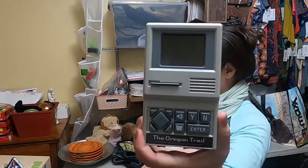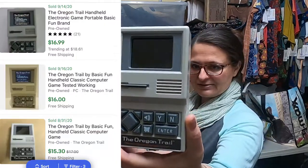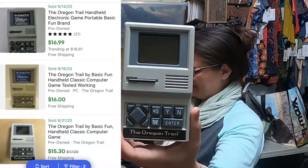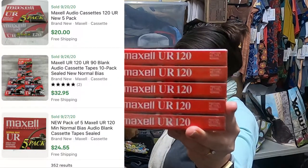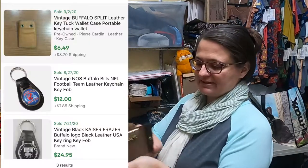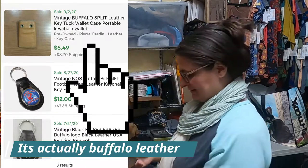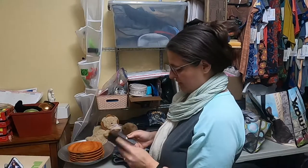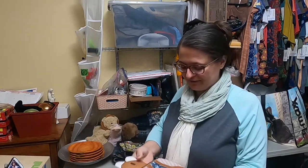The Oregon Trail game — it does work, I turned it on. It's just like we played in grade school on the little Apple computers. Blank media — I just grab those when I see them. One of those old plastic wallets that holds keys in it. Not sure that there's any value. It does say Buffalo cowhide on it. It was cute, and I like to sell wallets.